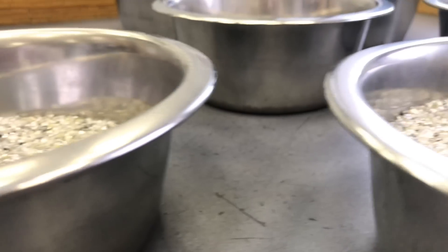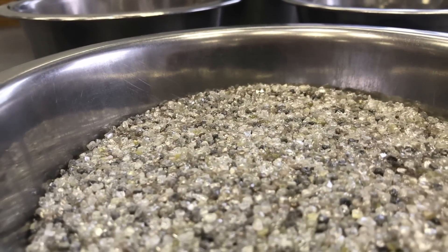And here we have about 26,000 or 27,000 carats in weight of diamonds. The total value of this — doesn't look very much — is more than a million dollars.